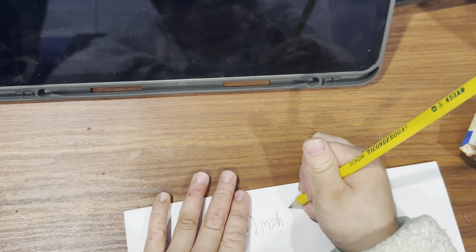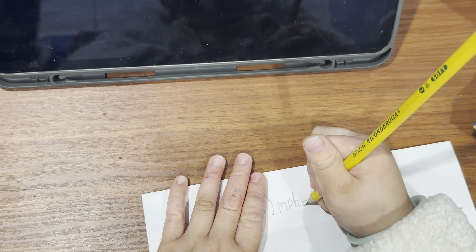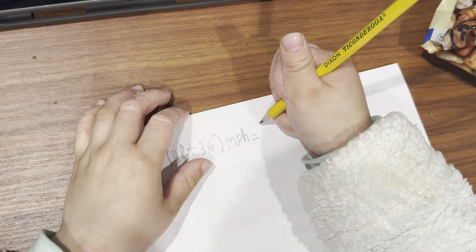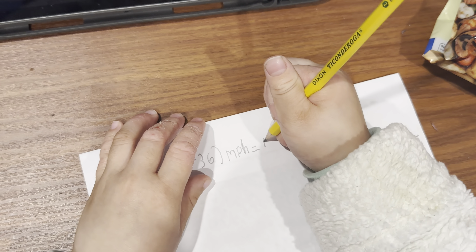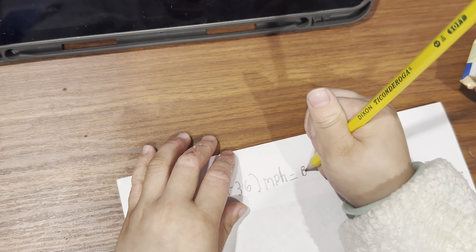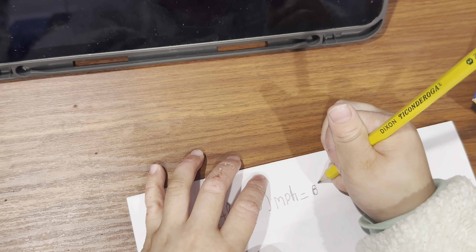Okay. Equals. Equals. And then simplify the expression. Equals 80. Make that 8 nicer. 80. 4.